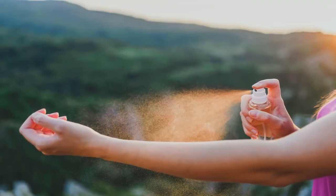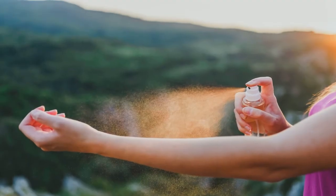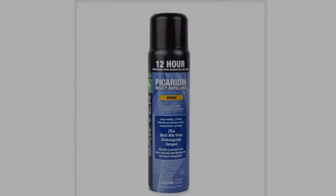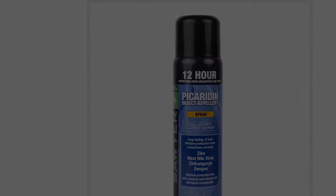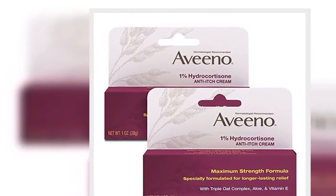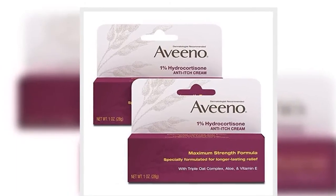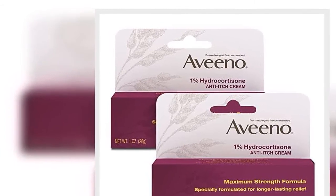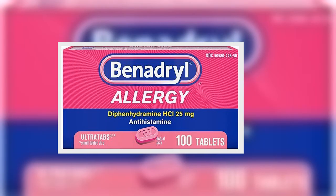Here are some of the products dermatologists recommended. HuffPost may receive a share from purchases made via links on this page. Prices and availability are subject to change. 1. Sawyer Fisherman's Formula insect repellent. I'm a mosquito magnet, and I swear by this brand, which has Picaridin as an active ingredient, Marcus said. $7.99 at Amazon.